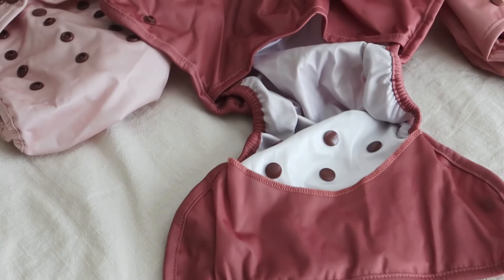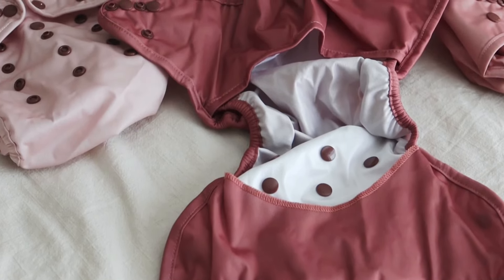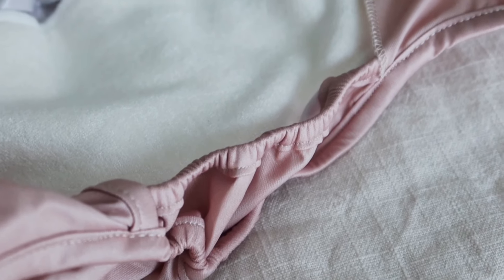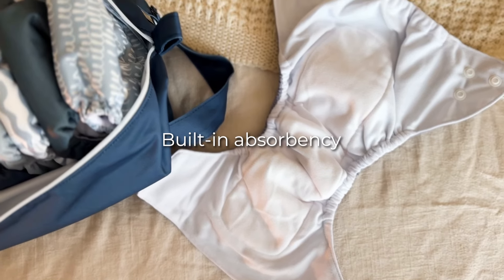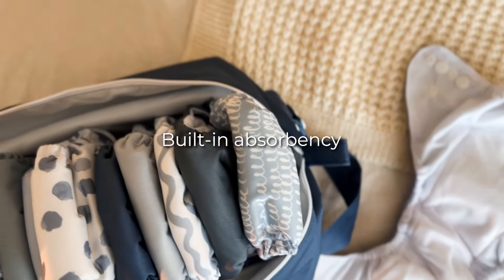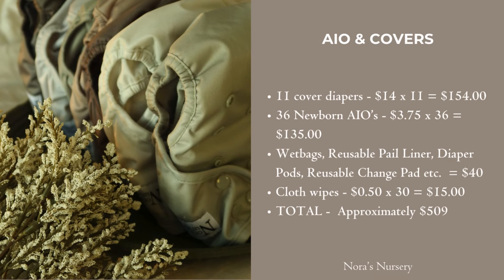If you opt for all-in-ones and cover diapers, the cost is less. With diaper covers, you don't need to change the shell during each change unless it's soiled, since the insert contacts your little one's skin directly. With all-in-ones, absorbency is already built into the diaper. We've included a cost breakdown for 11 cover diapers, 36 newborn all-in-ones, accessories including wet bags, reusable pail liners, diaper pods, change pads, and a pack of cloth wipes. In total, you're looking at about $509 for all your diapering needs with all-in-ones and cover diapers.